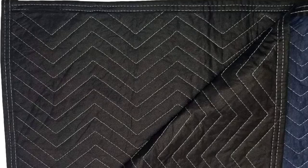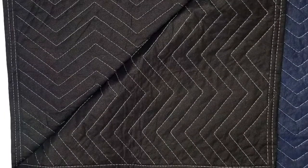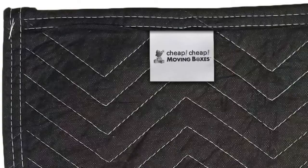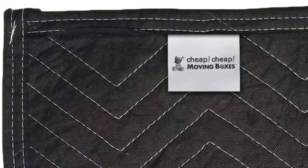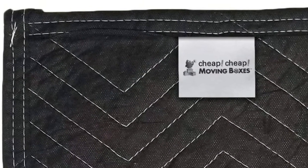Constructed of pre-consumer cotton batting filler and a durable polyester binding, these packing blankets offer an economical solution compared to most competitors' blankets made from post-consumer recycled material. Zig-zag stitching holds inner cushioning in place for consistent padding protection and extended use.